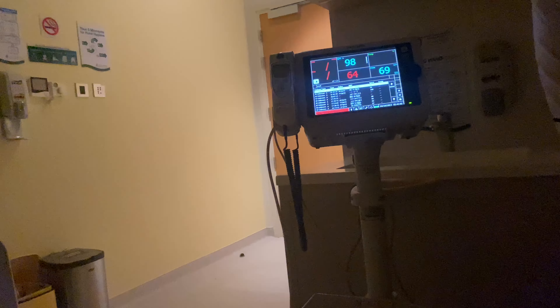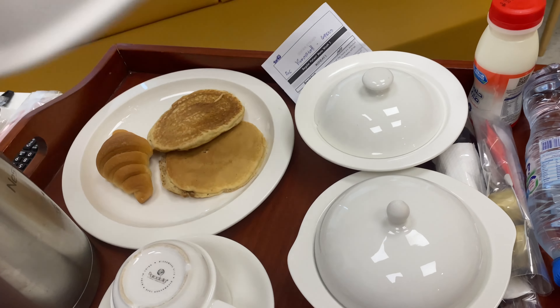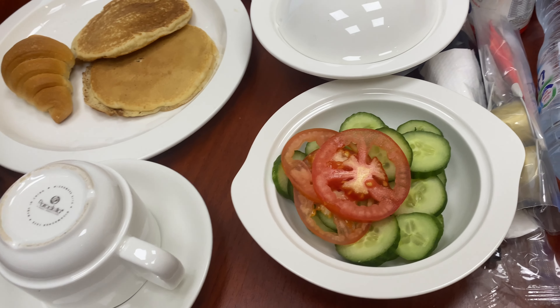I'm going to have a good breakfast. I'm going to have a cupcake. Smells good. Let's see — ooh, pancakes! And we have vegetables.